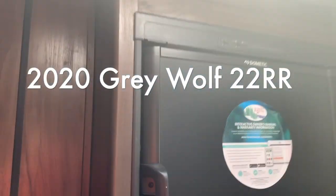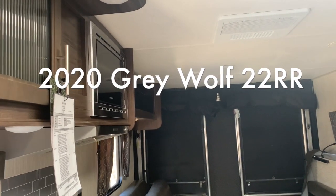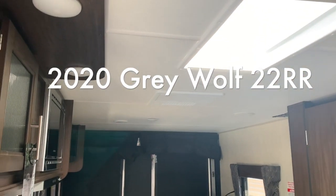This is the 22RR. This camper is $18,999 here at AOK RVs, and the MSRP on this is over $30,000, so you're getting quite a deal. Come check us out — thanks for looking.